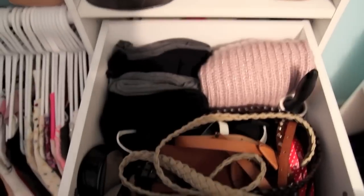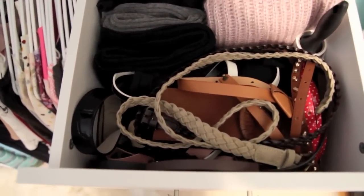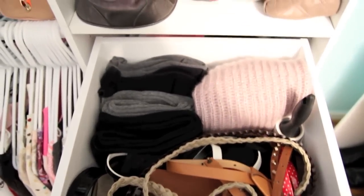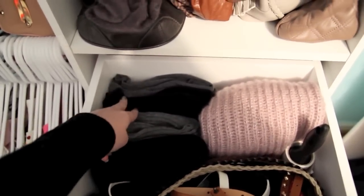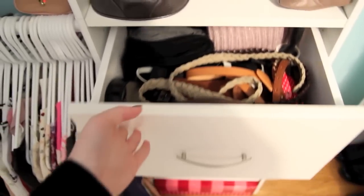I have three drawers which I'll go through. In the first one I have a mix of things: in the front, a bunch of belts — not very organized, just kind of thrown in there. I also have a lint roller, a big infinity scarf from Forever 21, two leg warmers from Forever 21, and two leggings — black and gray.